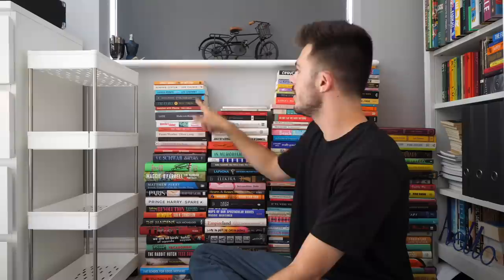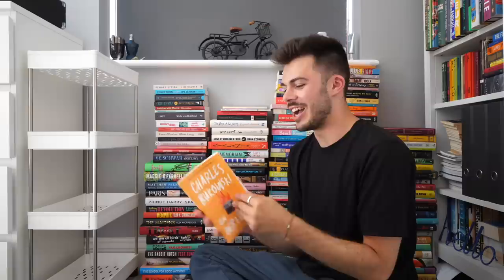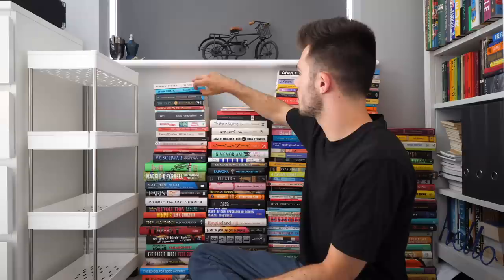Rachel Cusk's Second Place is another book that I'm really desperate to read, as is Send Nudes by Sada Sams. These are books I acquired recently. I also have On Writing by Charles Bukowski — I'll read it soon. I love reading books by writers about the art of writing; it always gets me really inspired.